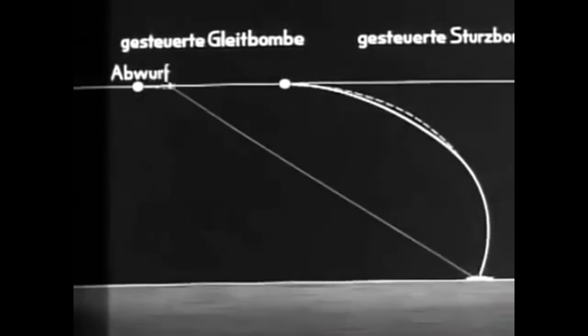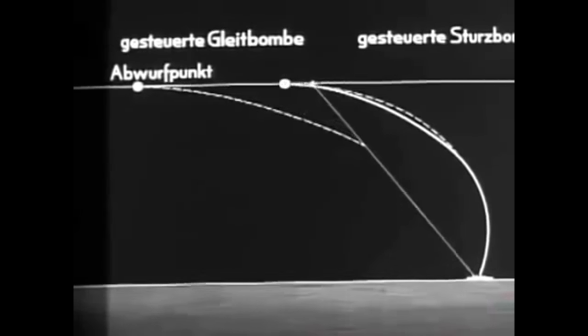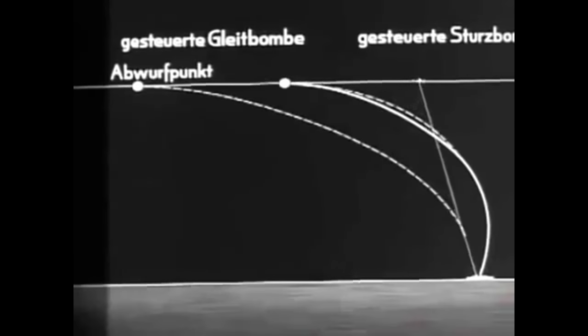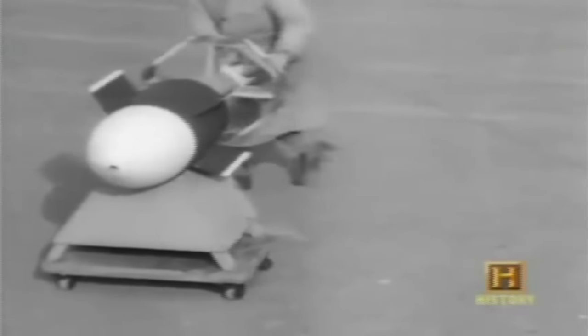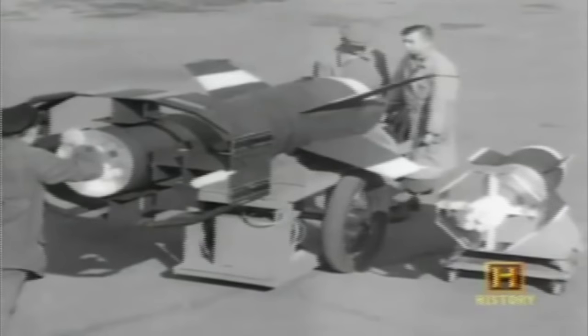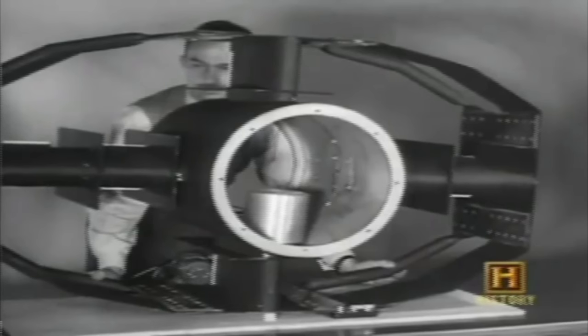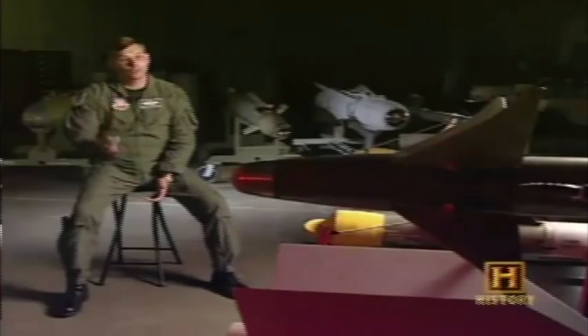The time to impact could have been anywhere up to around 100 seconds. The HS293 was intended to be used against unarmoured ships such as merchant vessels and troop transports. The other mass-produced guided missile the Germans made was the Fritz X, which was to be used on heavier targets such as battleships. It had a hardened nose and a delayed fuse so it could smash through the top deck of a ship and detonate once deep inside. Unlike the HS293, the Fritz X was unpowered — it was truly a glide bomb.